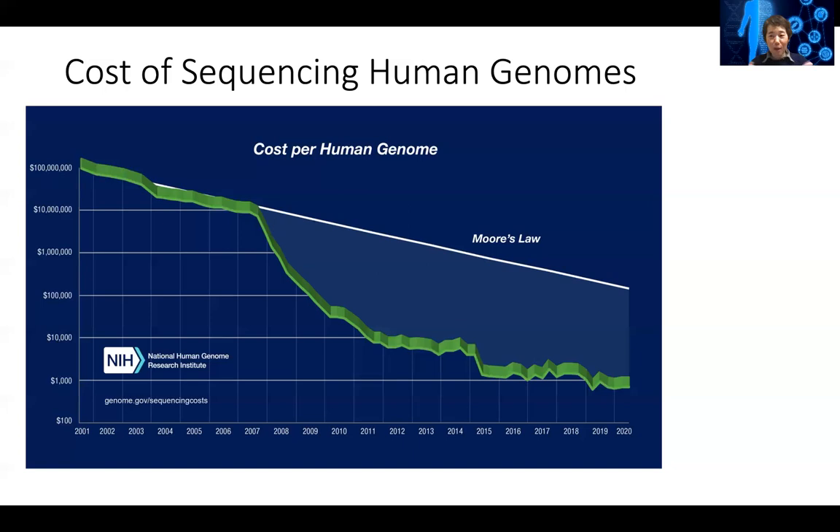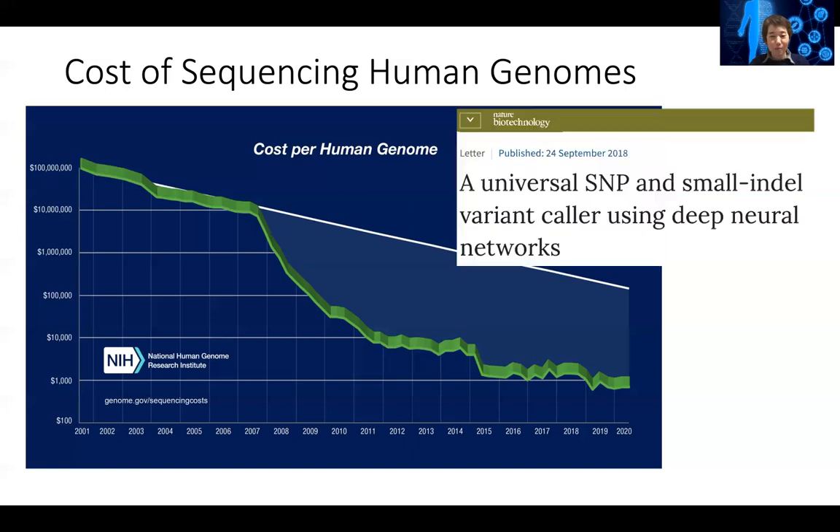Because so many genomes are sequenced now, people are learning a lot more. With all the data generated, we have to assemble the genome and identify the differences between a person's genome and the reference genome — what positions are different — and through this you can try to figure out whether this person has a different trait.